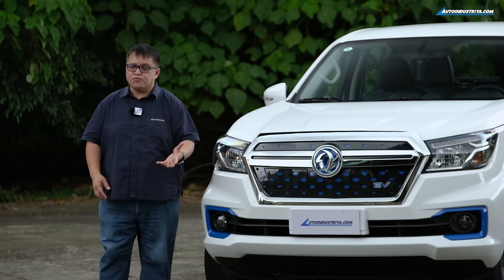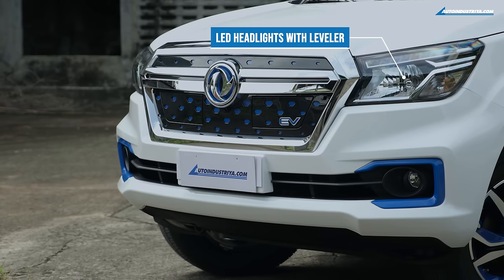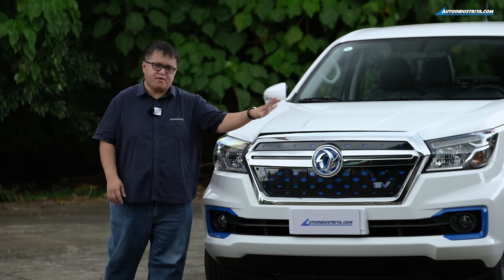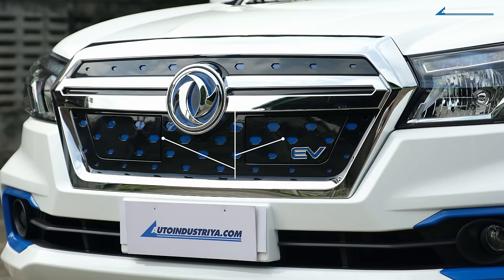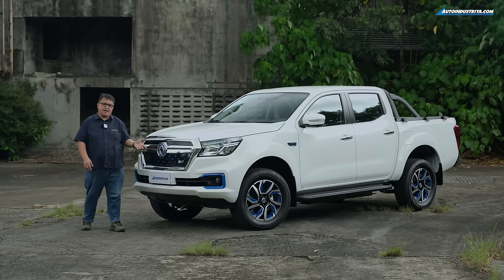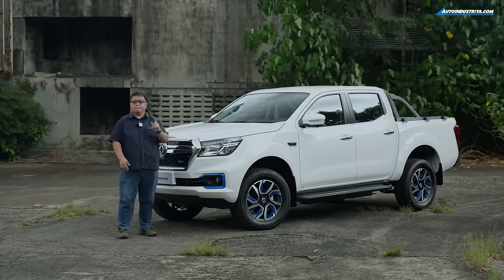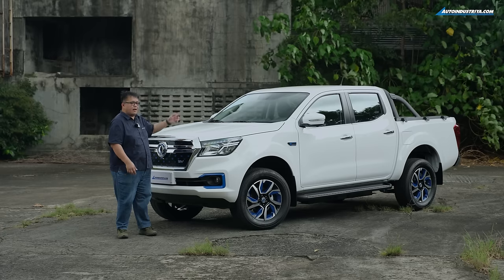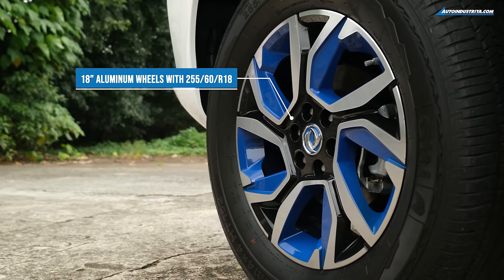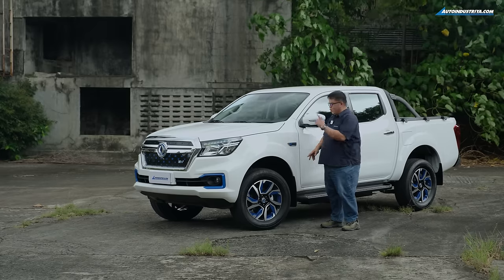The Dongfang Rich 6 EV shares the platform with the D23 amongst many other things, but they've put their own spin on the design. Look at the front — you have all these blue accents because it is an EV, and also this very pronounced front fascia. We can't really call it a front grille because there are no openings. From the side, it's a double cab pickup truck — four doors — and you have the rear bed.